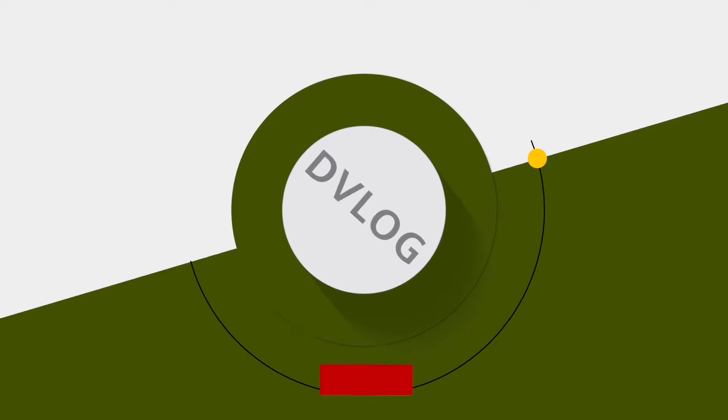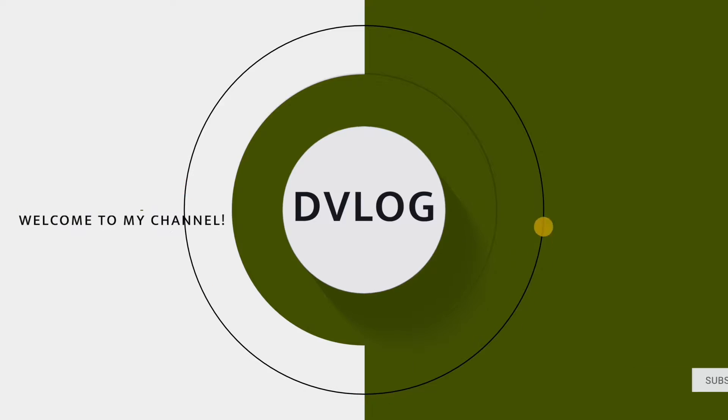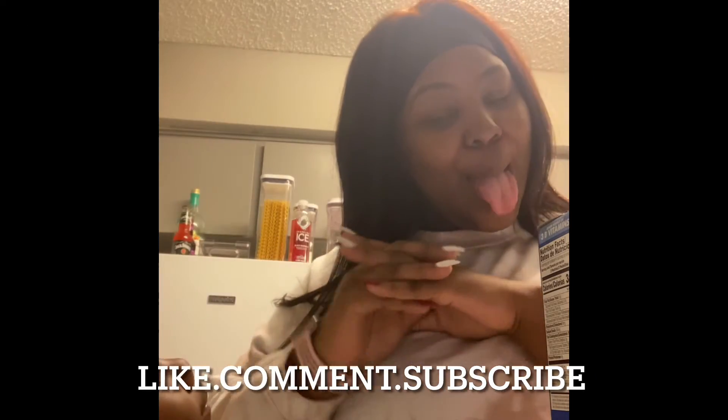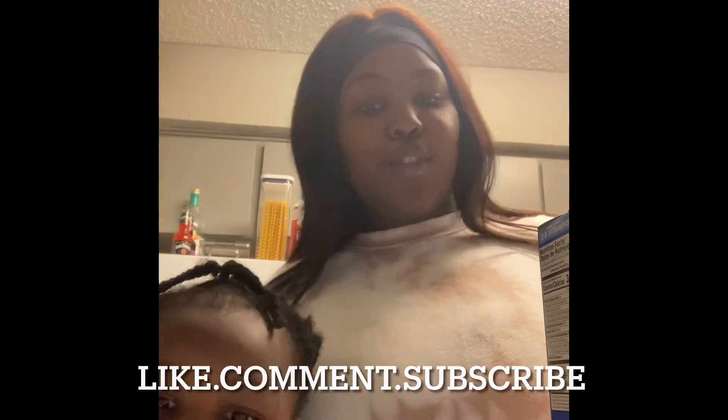Hi guys and welcome back to my channel, welcome to the vlog! We just got an Amazon flash delivery and I just decided to do a little YouTube thing while taking it out the bag. Let me record this and show you guys what we got. Hold on Mo, let's show them what we got already.